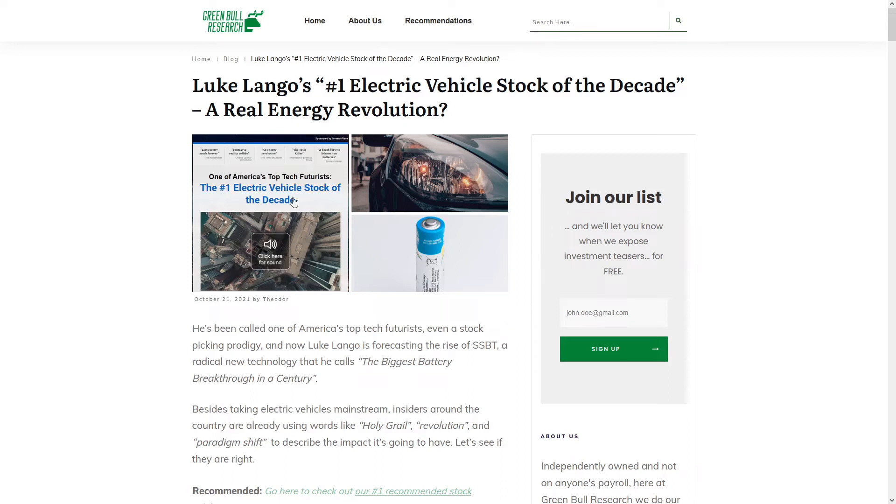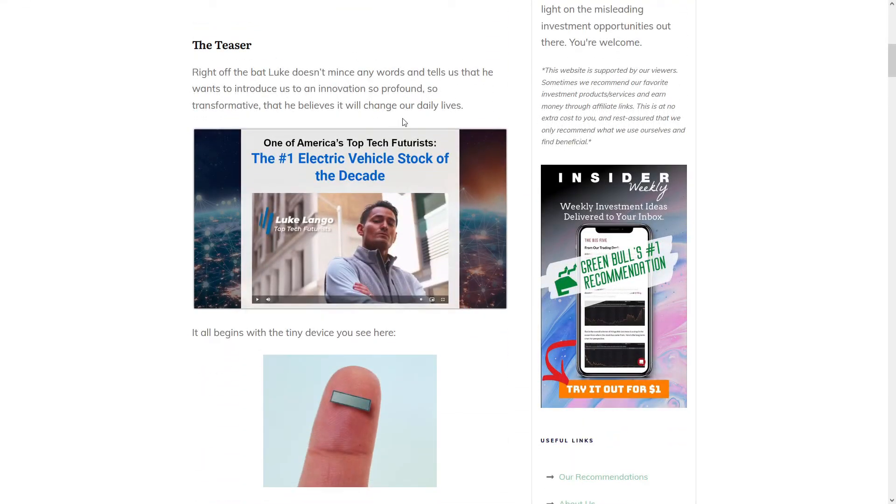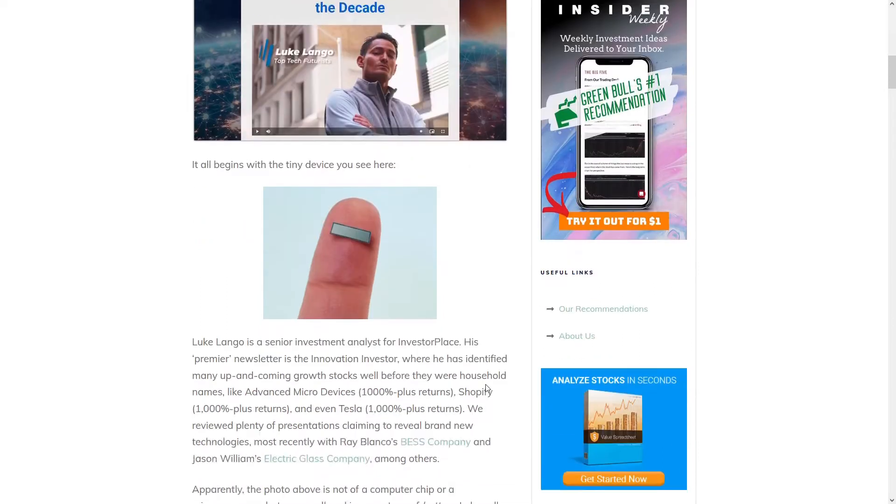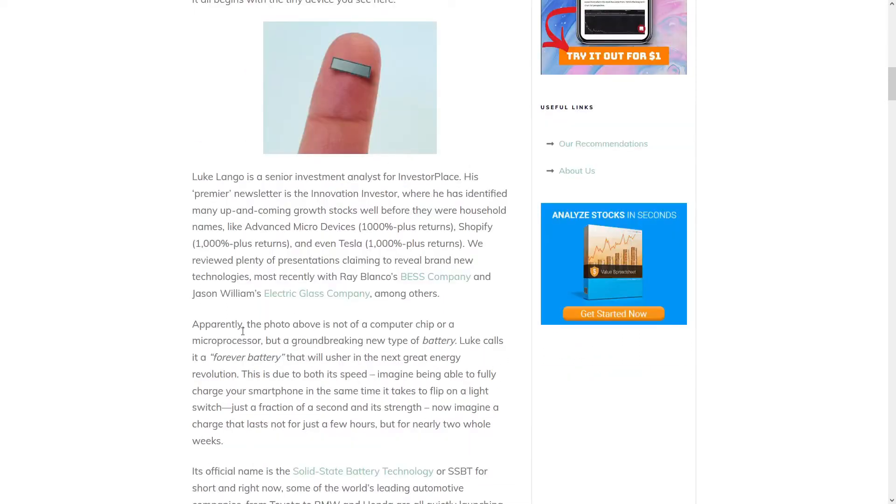Luke Langeau has been called one of America's top tech futurists, and now he's forecasting a new technology called the biggest battery breakthrough of the century, and it's going to take electric vehicles mainstream. He says this innovation is so profound that it will change all of our daily lives, and it begins with this tiny device right here. And this photo is not of a computer chip or a microprocessor,